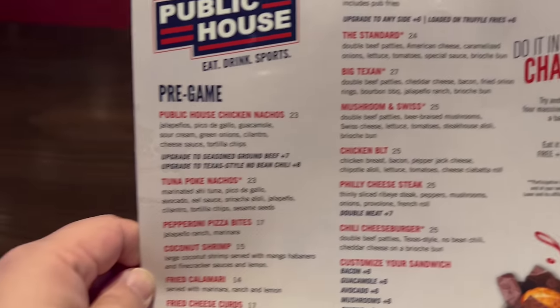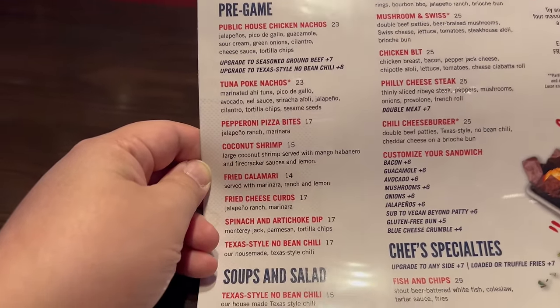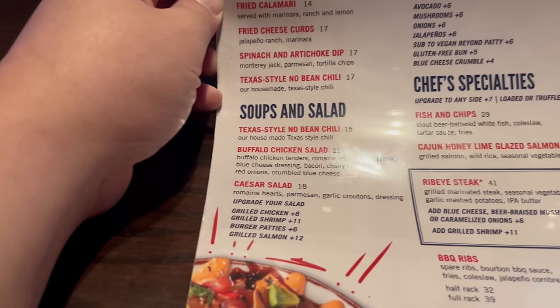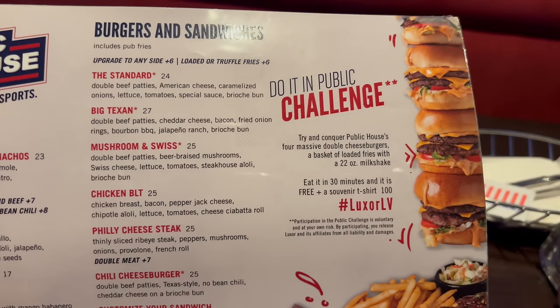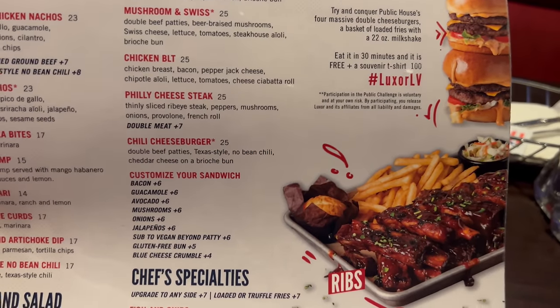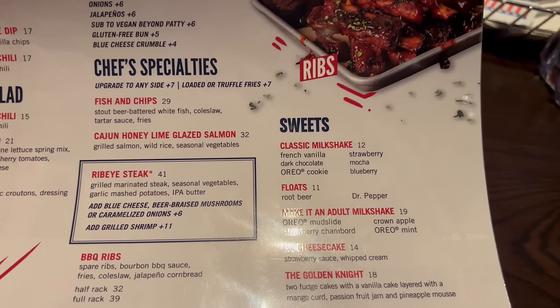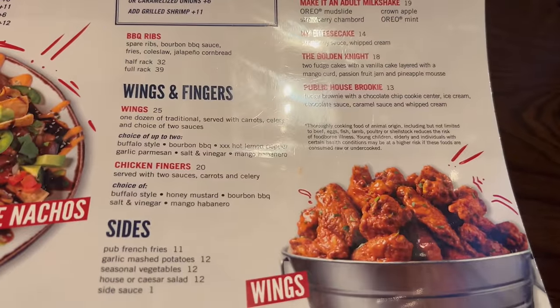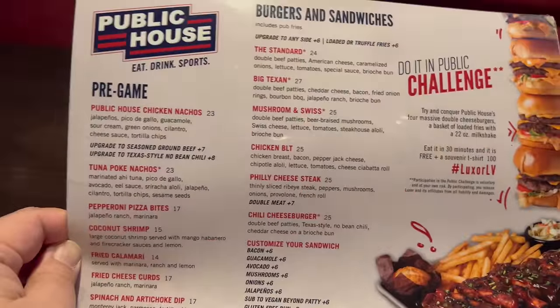Here is your menu at the Public House. You've got nachos — poke nachos, that sounds pretty good — calamari, soups and salads, burgers and sandwiches, and they also have a challenge here. You can customize your sandwich any way you wish. Chef specialties include ribs that look pretty good, wings, fries, sides, and desserts. A very enjoyable looking menu, and every restaurant is a buffet if you're willing to pay — so I'm going to get a nice variety. Appetizers are coming up first.